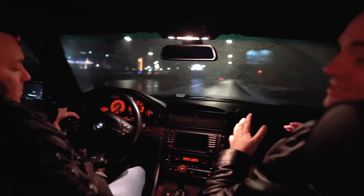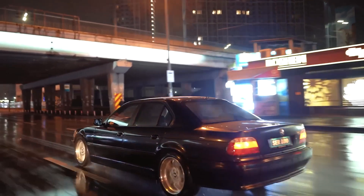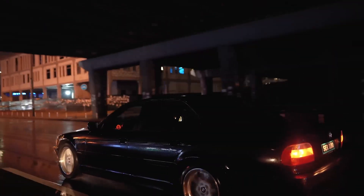It's time for me to get behind the wheel and see what top-of-the-line business class can do after 20 years. I'm driving a BMW E38.